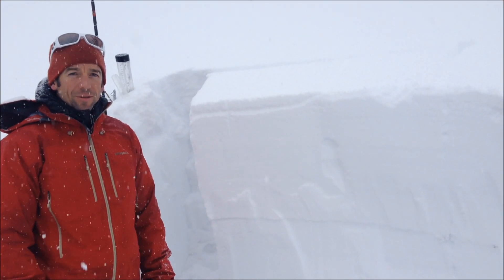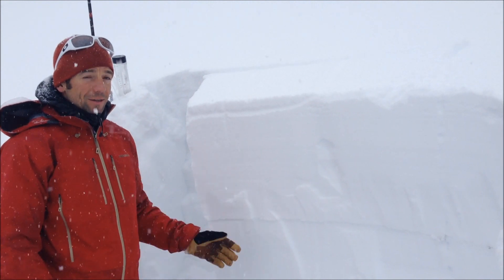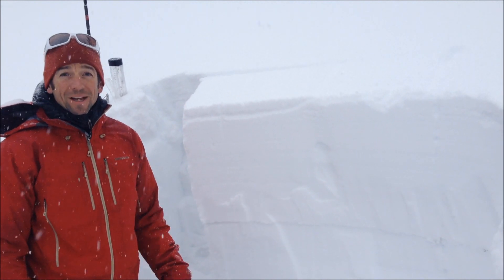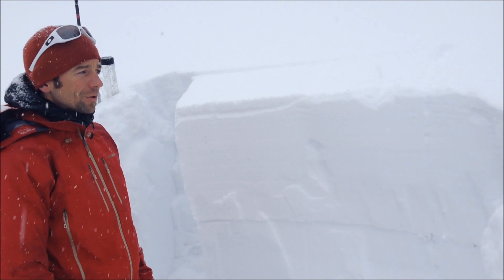We're in the Bridger Range, just north of Bridger Bowl, and it's snowing pretty good out. This area has picked up 3 or 4 tenths of an inch of water just this morning, so a nice little storm going on.